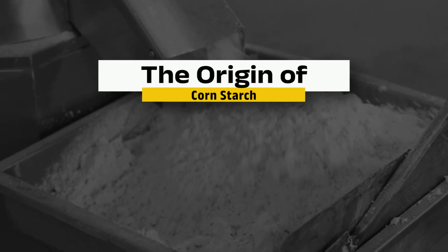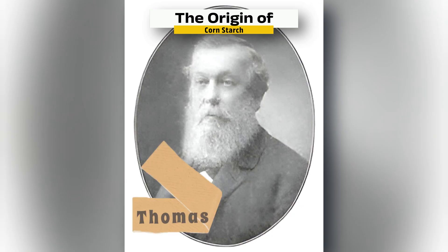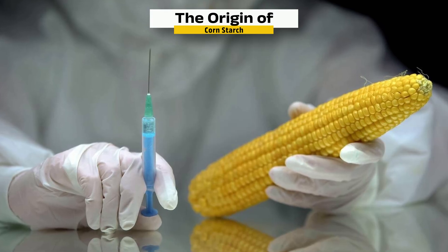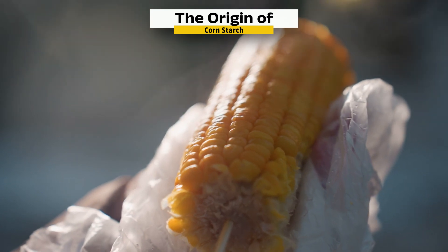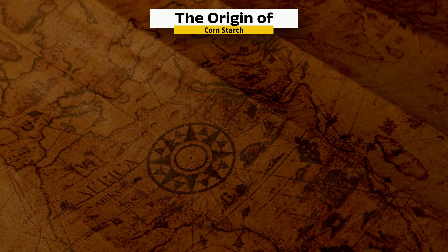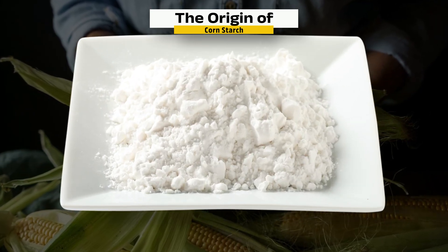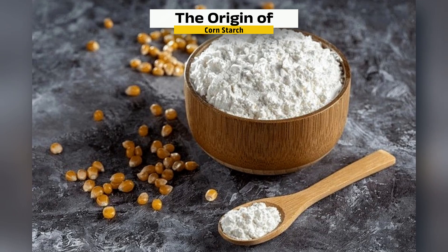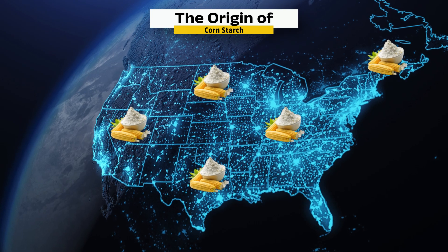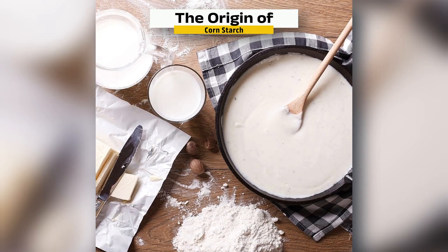Cornstarch didn't just appear out of nowhere. It started with a discovery in 1842 by Thomas Kingsford, a chemist at a wheat starch factory in New Jersey. While experimenting with corn, he figured out how to extract its hidden starch content, creating a powder that was cheaper and more efficient than wheat starch. At the time, corn was mostly used for livestock feed and alcohol. But Kingsford's breakthrough transformed it into a versatile ingredient that quickly spread through American households and industries. By the late 1800s, cornstarch was everywhere — thickening sauces, improving baked goods, and serving unexpected roles far beyond the kitchen.